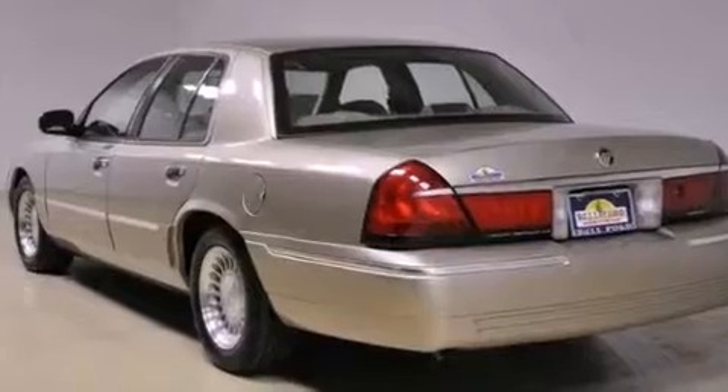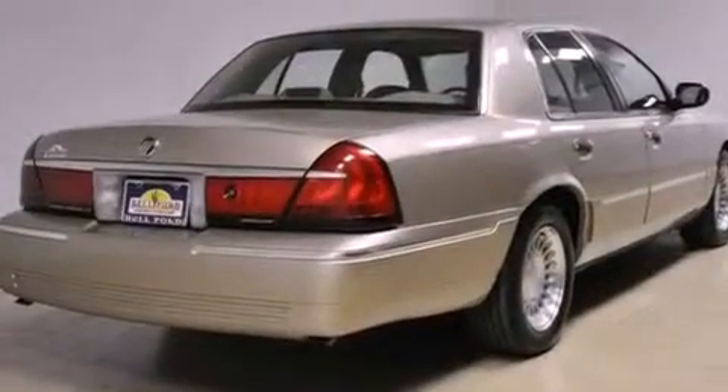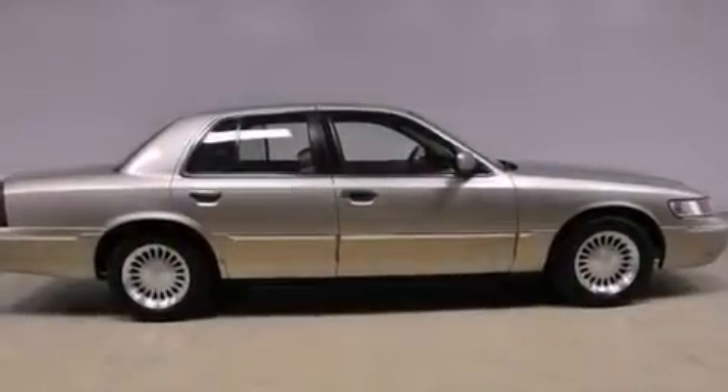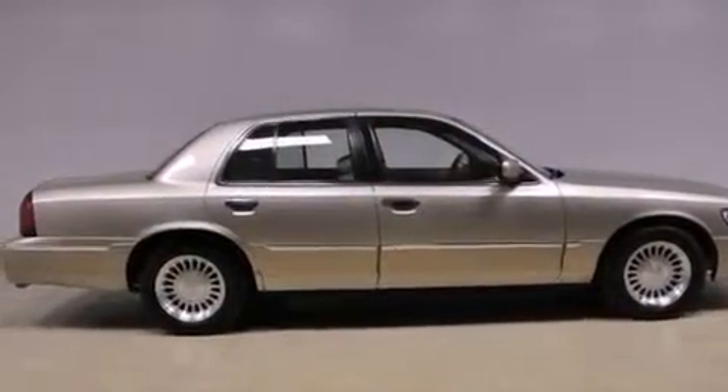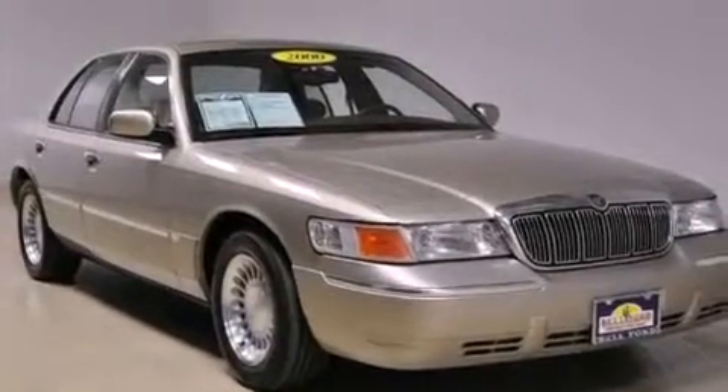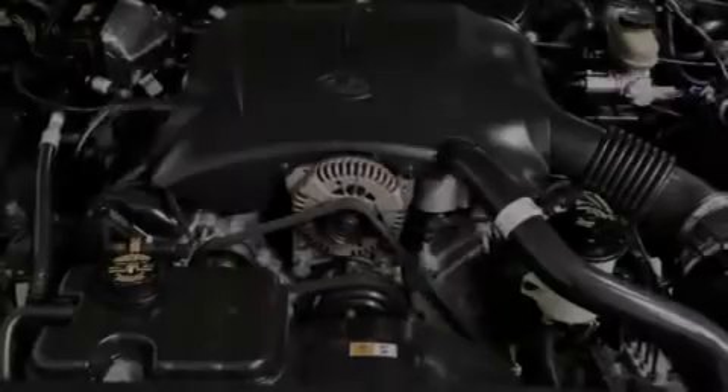All of the following features are included: a power driver's seat, air conditioning, cruise control, front and rear floor mats, tinted glass, full power accessories, a rear window defroster, a keyless entry system, variable assist rack and pinion steering, and an anti-theft protection system.